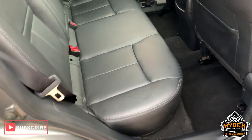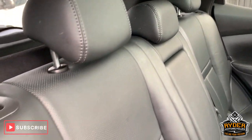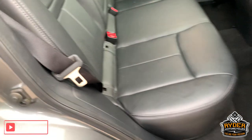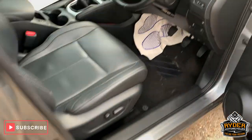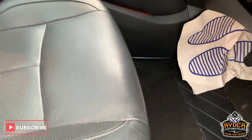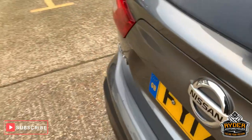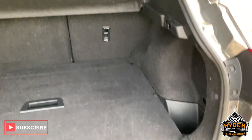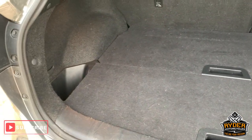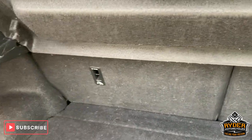Coming to the rear, really nice seats at the rear as well. I'll just turn the vehicle off. Nice big boot space and the split fold rear seats.